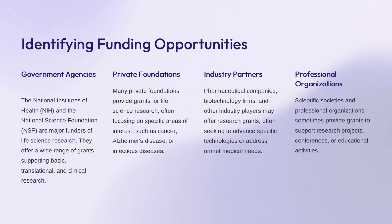Government agencies like the NIH and NSF offer a wide range of grants to support basic, translational, and clinical research in the life sciences. Private foundations often focus on specific disease areas or research priorities, providing grants to advance work in those domains. Industry partners, such as pharmaceutical and biotech companies, may offer research grants to support the development of new technologies or address unmet medical needs. Professional organizations sometimes provide funding for research projects, conferences, or educational activities. Researchers should strategically pursue the funding opportunities most aligned with their work and goals.